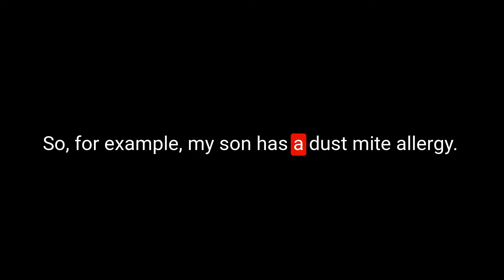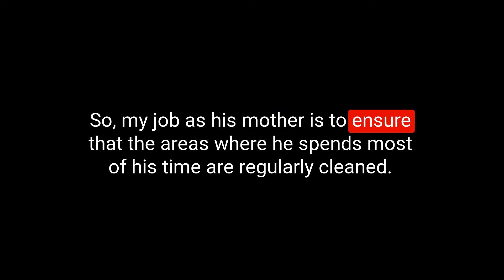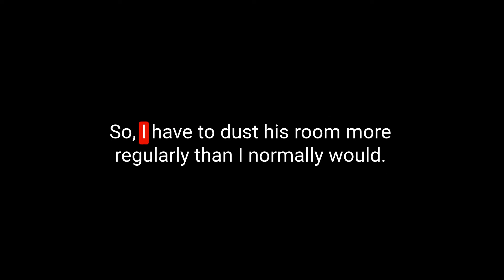My son has a dust mite allergy and a grass pollen allergy, so he's allergic to grass and allergic to dust. He has reactions when he's outside and when he's inside. My job as his mother is to ensure the areas where he spends most of his time are regularly cleaned — I have to dust his room more often, wash his bed linen regularly, wash his curtains, and hoover more regularly just to keep those dust mites at bay.